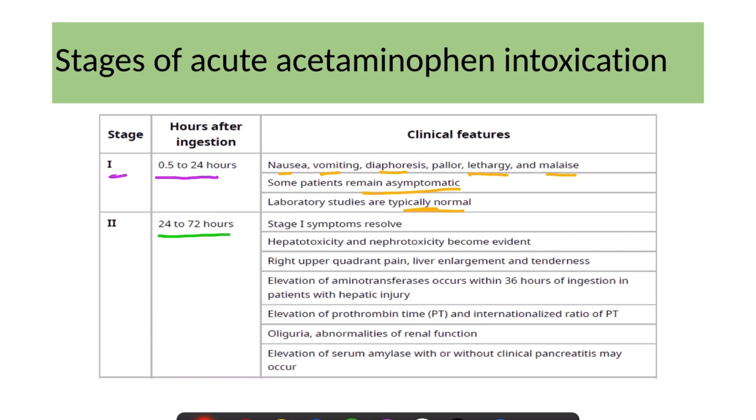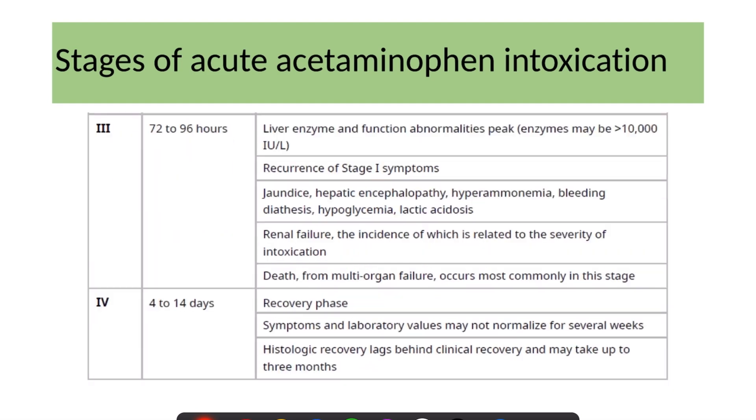Stage 2 spans 24 to 72 hours. Stage 1 symptoms resolve, and the patient begins developing hepatotoxicity and nephrotoxicity, including right upper quadrant pain, liver enlargement, and tenderness. There is elevation of aminotransferases and prolongation of prothrombin time and INR. The patient can develop oliguria or other markers of renal dysfunction, and there may be elevation of serum amylase with or without clinical pancreatitis.